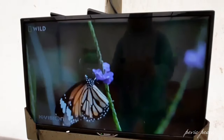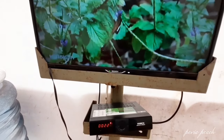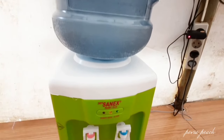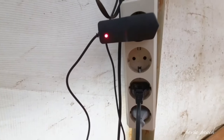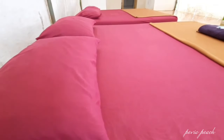Untuk fasilitas yang sudah disediakan ada TV cable, disediakan dispenser beserta galon air, disediakan alat makan seperti piring dan gelas plastik. Di bagian bawah juga terdapat stop kontak, jadi kamu gak perlu bingung-bingung.